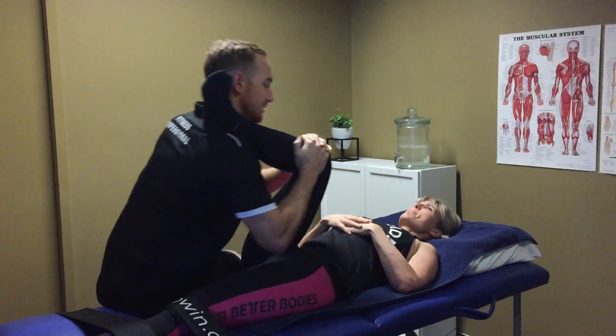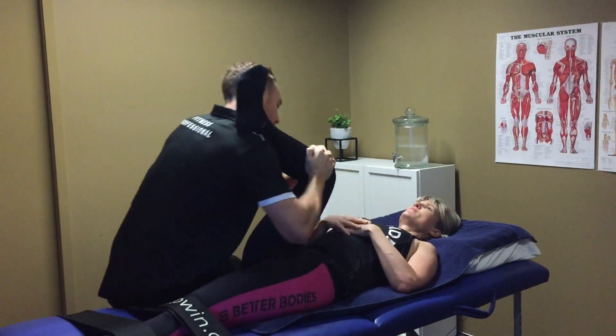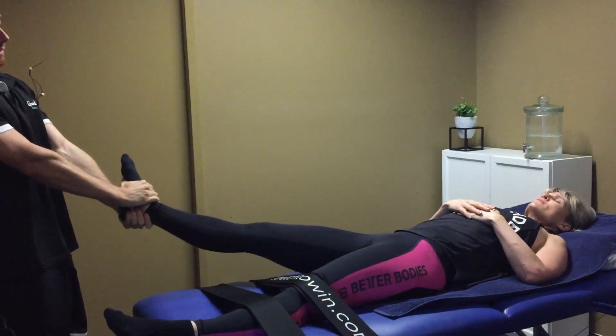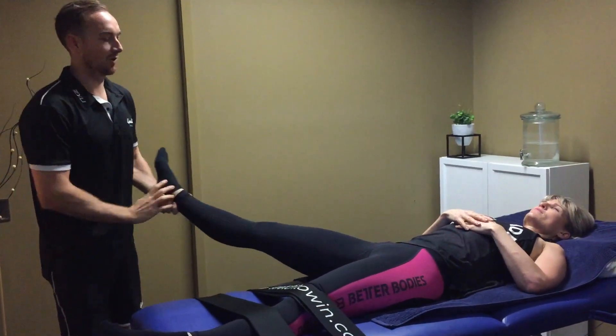A typical Stretch to Win session involves an hour of assisted stretching. We focus on stretching the entire body using gentle joint traction to allow the joints to decompress and the stretching to be more effective.